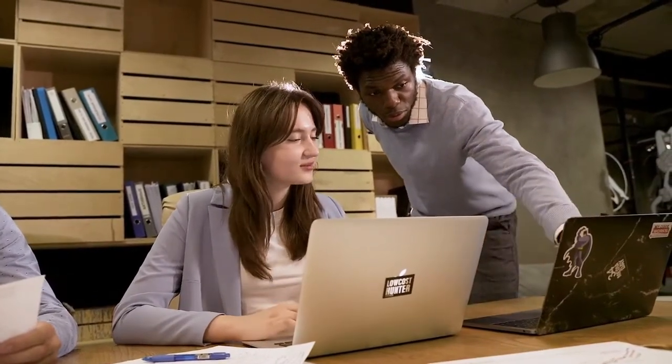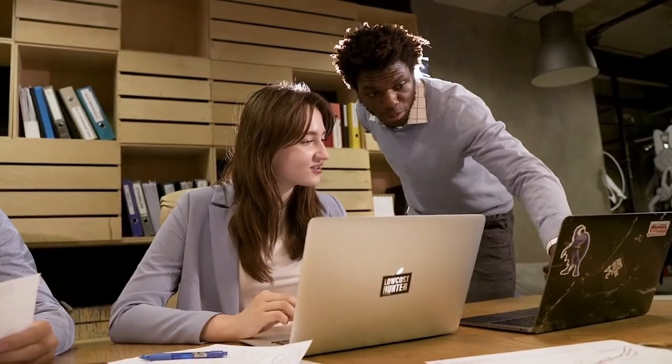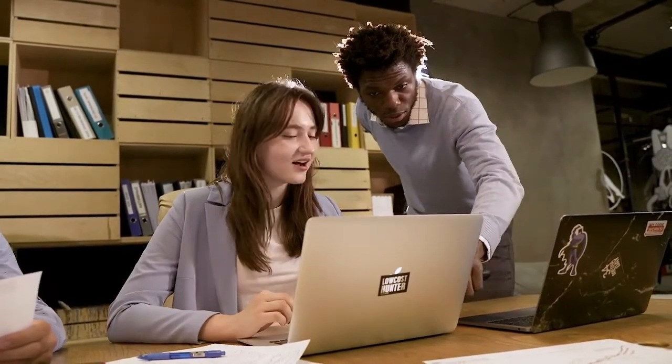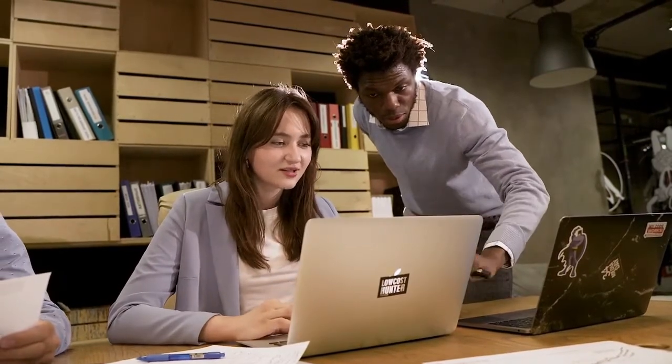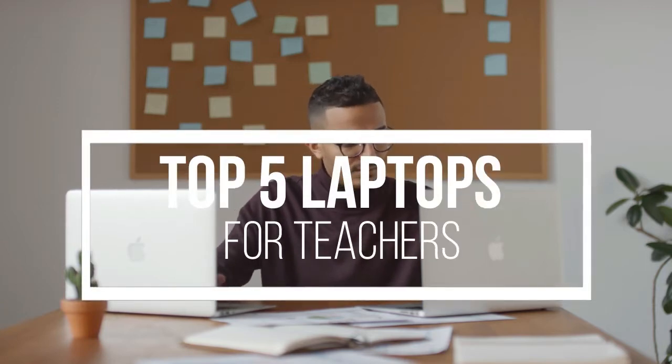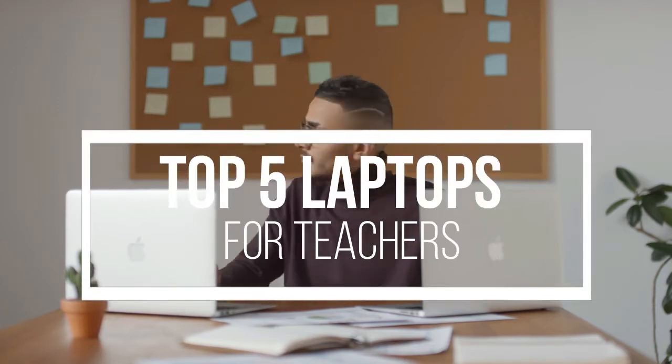Whether you teach in a classroom full of students or interact with your students online, a laptop is undoubtedly a fundamental tool that determines how smooth your teaching experience will be. As a teacher, you need mobility and flexibility coupled with a moderate amount of power. And to help you find that, we have come with a list of 5 best laptops that are suitable for teaching purposes, so let's get started.